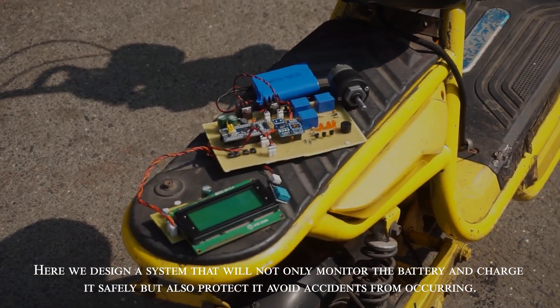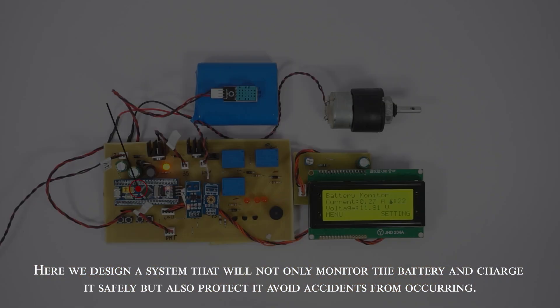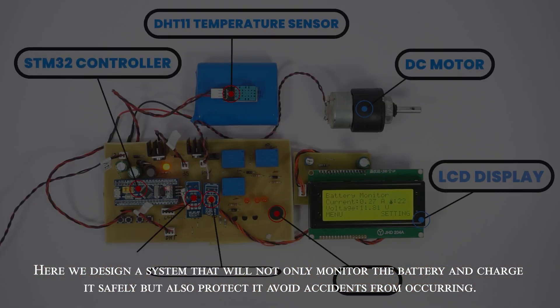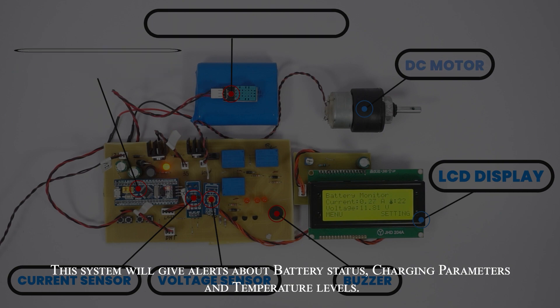Here we design a system that will not only monitor the battery and charge it safely, but also protect it and avoid accidents from occurring. This system will give alerts about battery status, charging parameters, and temperature levels.